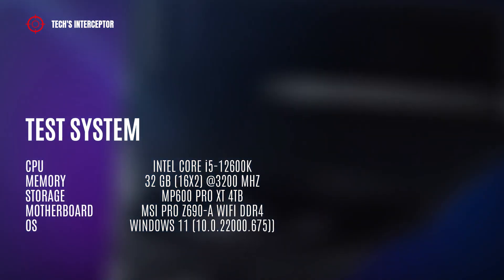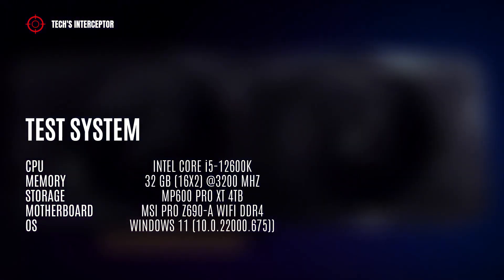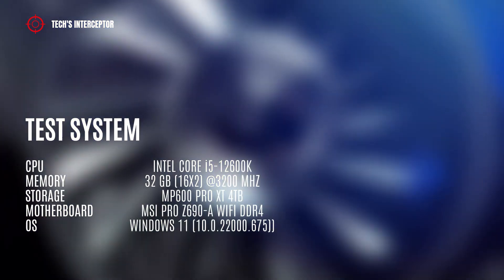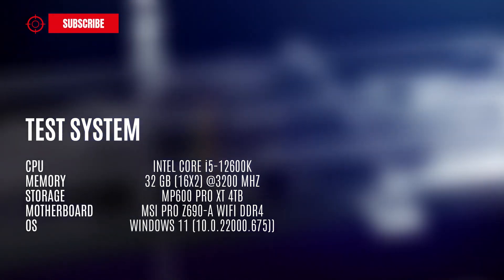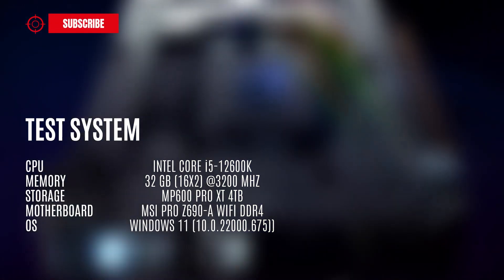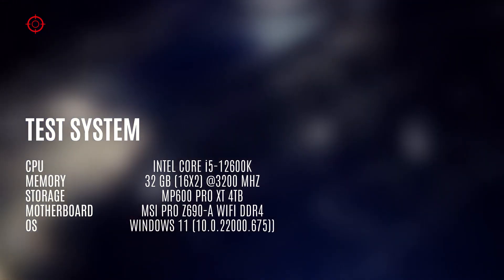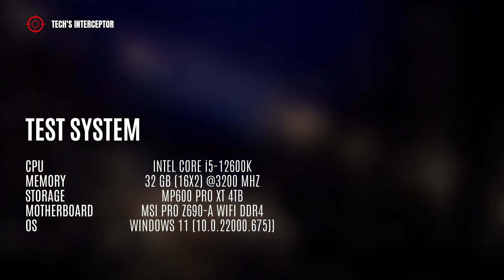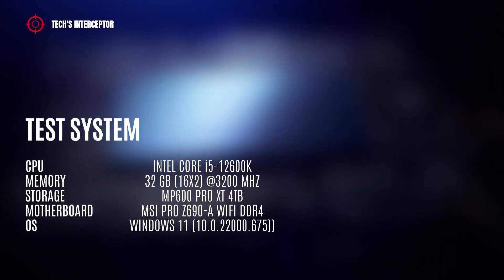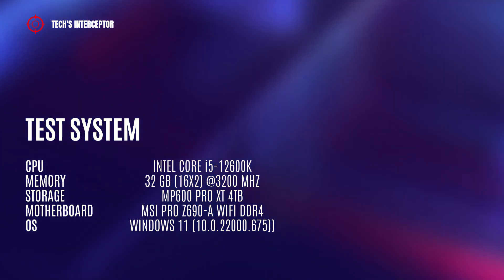The Arc A380 6GB graphic card was compared to the AMD counterpart RX 6400 4GB GPU. Both GPUs were tested with the same system configuration featuring Windows 11, an Intel Core i5-12600K processor, 32GB of DDR4 memory operating at 3200 MHz, the MP600 Pro XT 4TB as storage, all installed on an MSI Pro Z690A Wi-Fi DDR4 motherboard, using the latest Intel graphics driver.